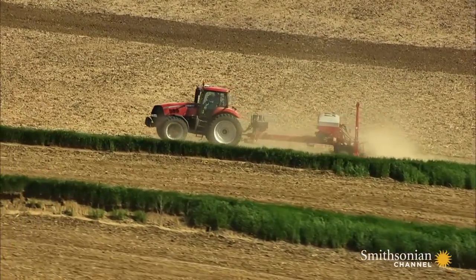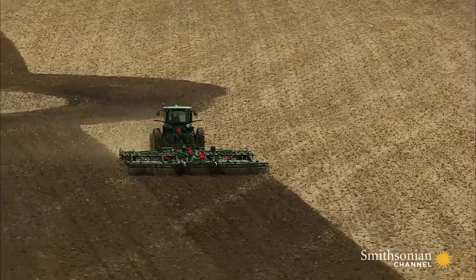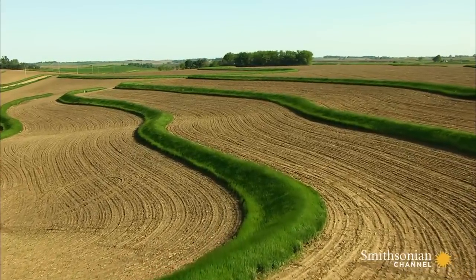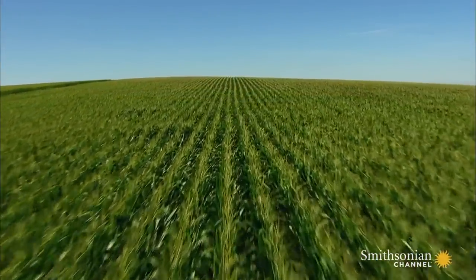Today, tractors are high-tech tools. Whether they're planting or harvesting, many models are guided almost entirely by GPS technology that helps make modern-day farming one of the most efficient industries in the country and creates fields lined with perfectly planted rows of crops.